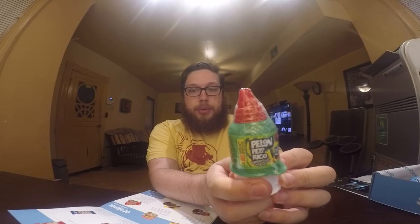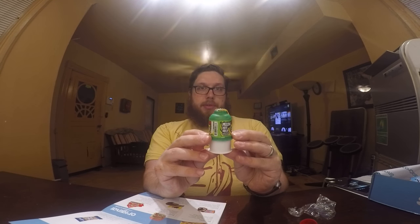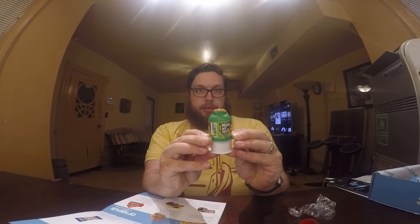Next up we have Pelon Pelorico. This is a tamarind flavored goo that says it's salty and sweet. Tamarinds kind of look like a combination between a green bean and a peanut. It has little holes in it — you just push down and it oozes out a little bit. It's really sticky. It's like chili powder and spices — like a sweet chili powder goo with tamarind flavor. It's decent. Pretty good.